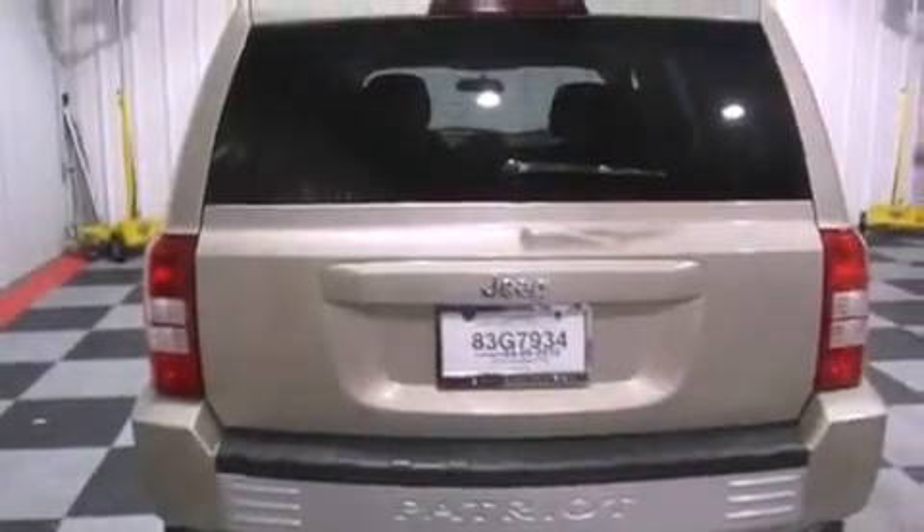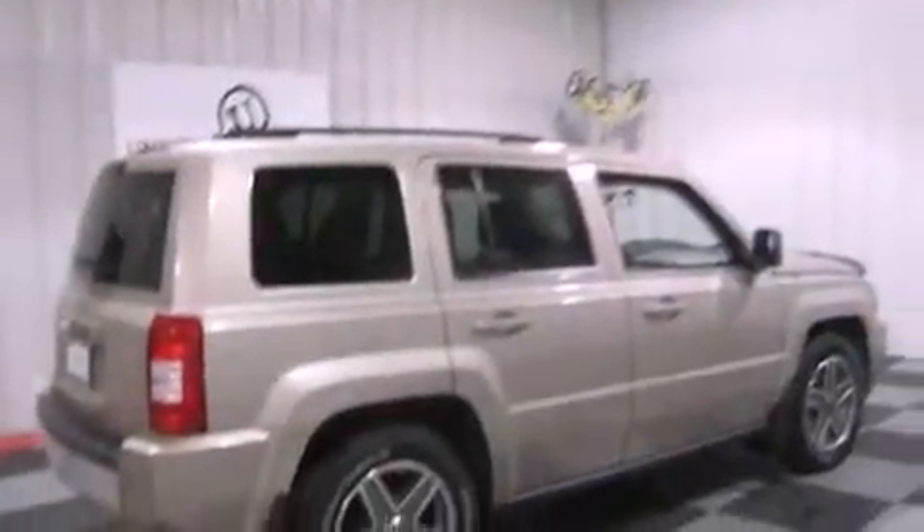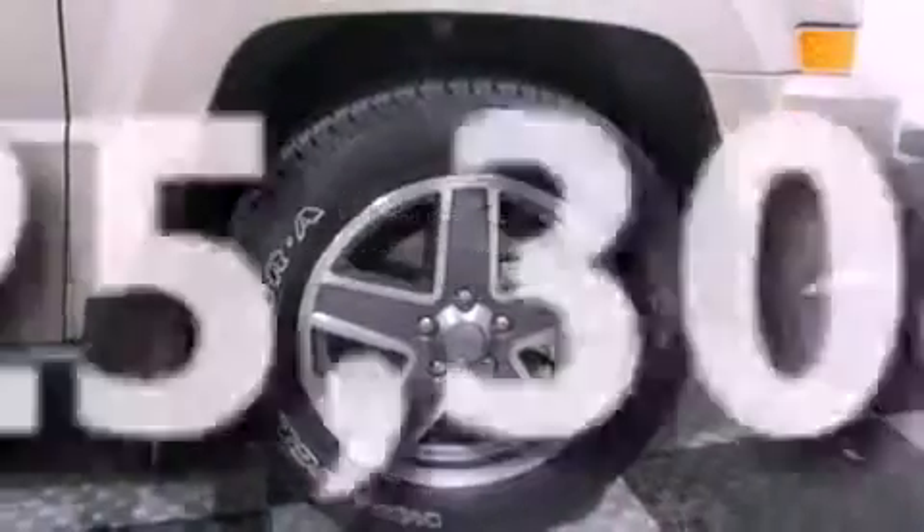A passenger side vanity mirror, an anti-lock braking system, rear curtain airbags, air conditioning, and this vehicle has less than 26,000 miles.